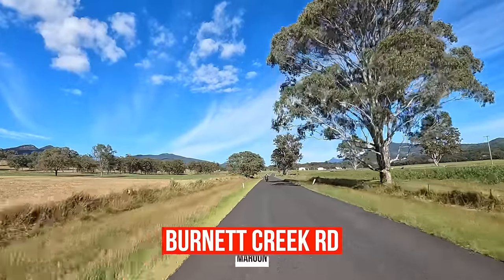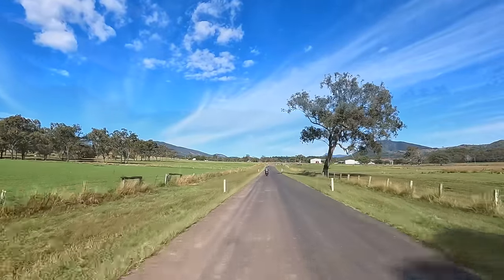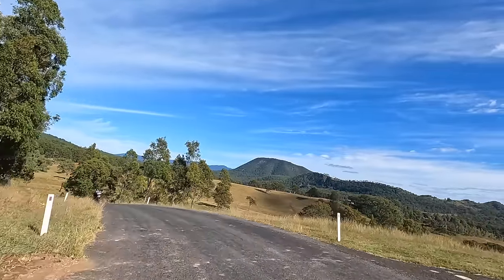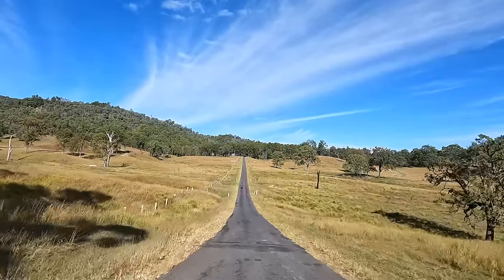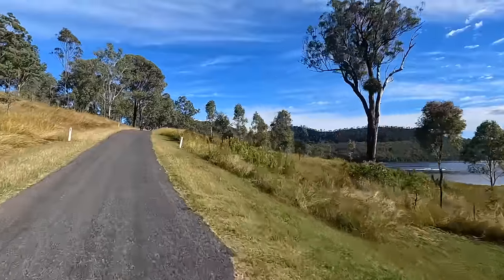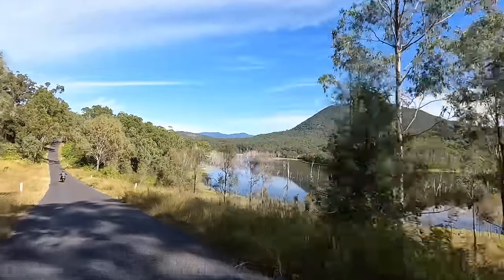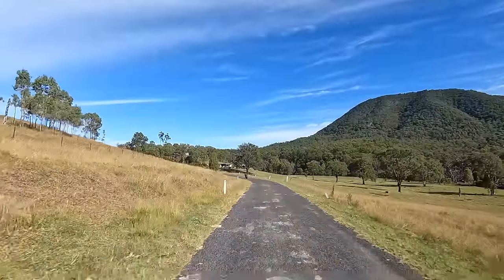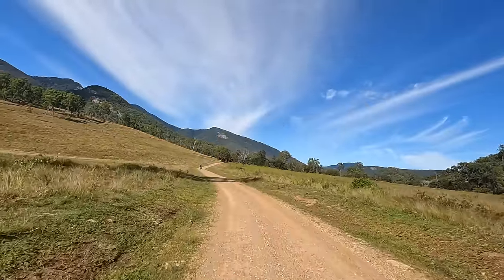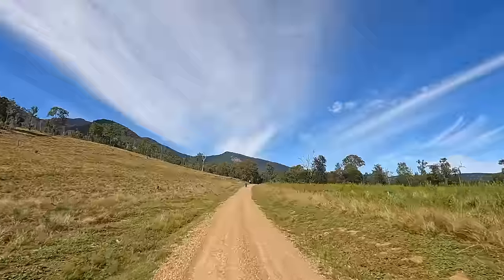We've just turned left on Burnett Creek Road — a bit of bitumen to start off. Heading towards Wootenbong. Still riding on Burnett Creek Road, just going through the valley between all the mountains.